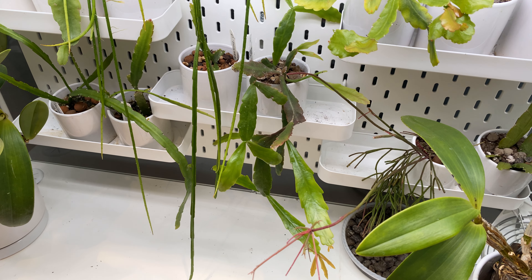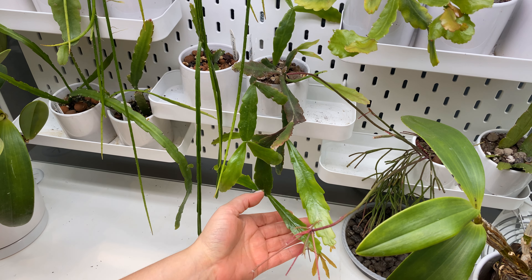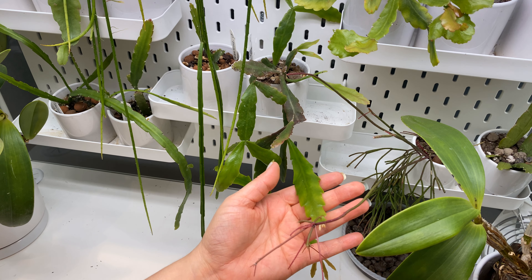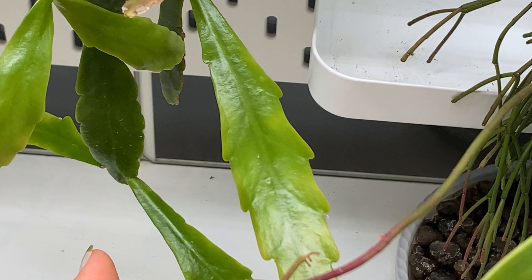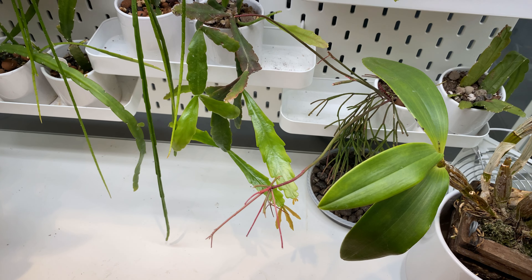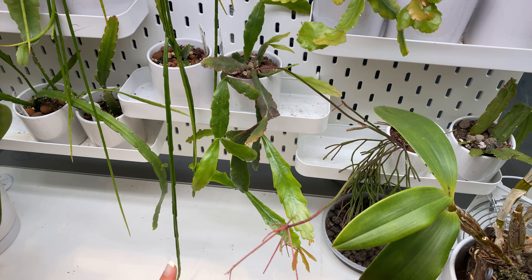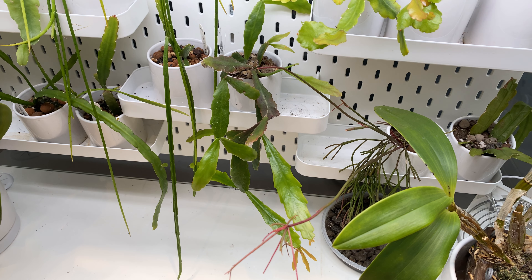This one was supposed to be Rhipsalis cuneata and I don't know if it is, but I am just loving it in general — it's just beautiful. You can see all the new clades coming off of the old clade so it's growing really fast. Despite having had it outside previously where it wasn't really growing fast, everything I've read about it wanting higher humidity seems true — it definitely seems to like the warmth and humidity in the cabinet.